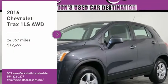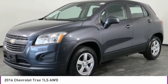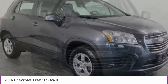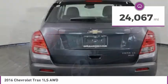You are going to love the 2016 Chevrolet Trax. The Trax is tiny on the outside, but remarkably spacious within. It comes with clean and modern interiors and is priced below $15,000. This vehicle has less than 25,000 miles.